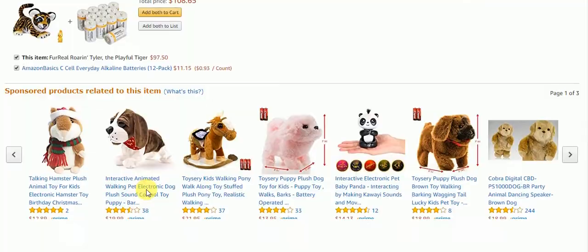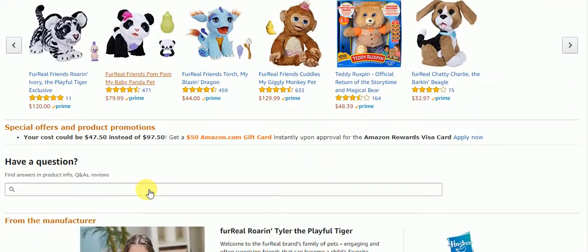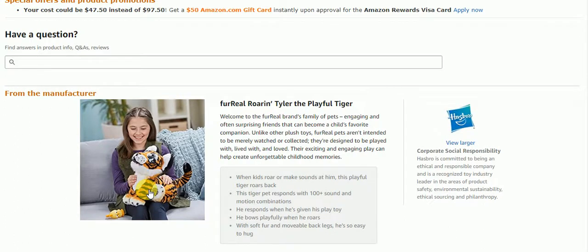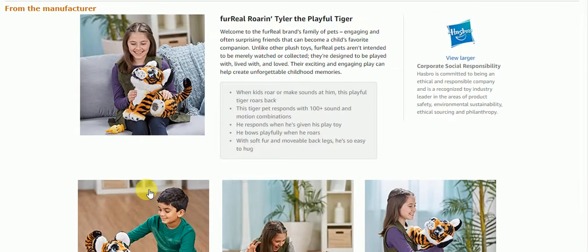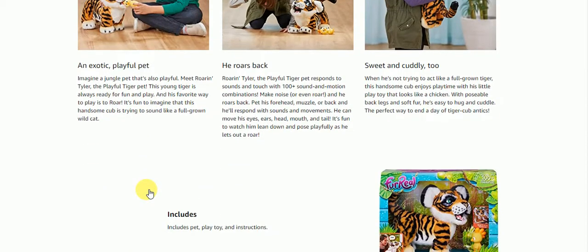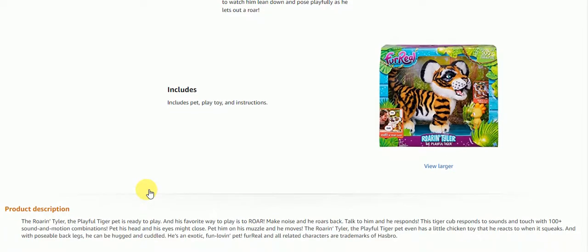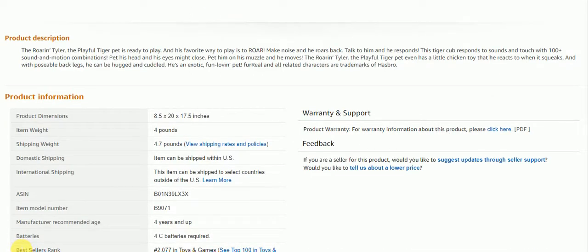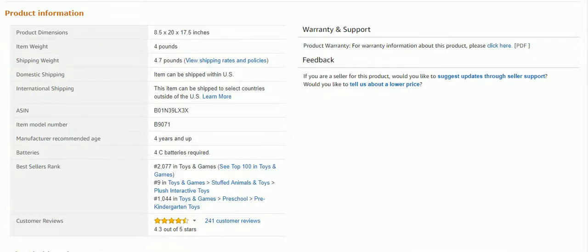This would be a great toy for a child who is looking for a pet but you don't want to do all that cleaning up after him. There you have it for Amazon. We're going to go check eBay now, and I will also have the link for Amazon in the description box below if you'd like to order one for you or your child.